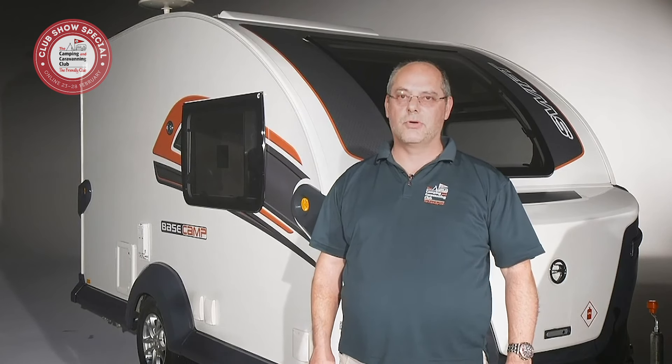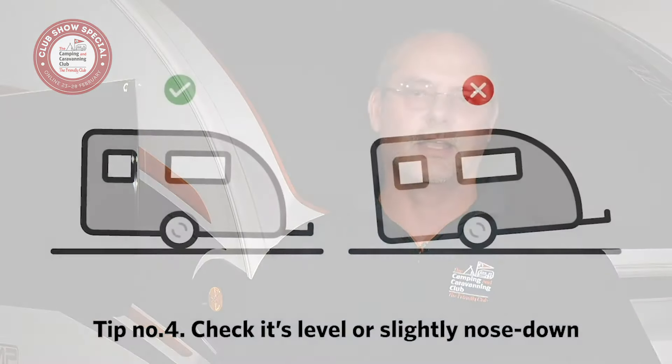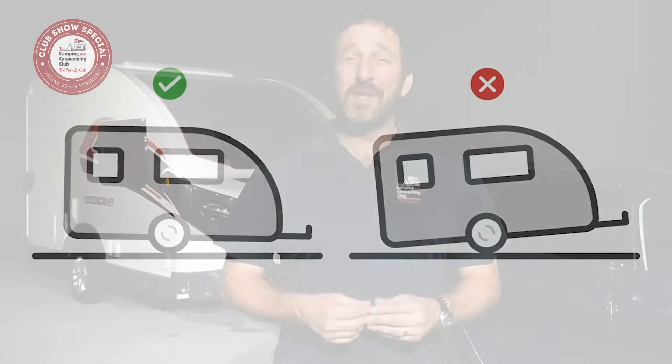As a last check before hitting the road, check from side-on how your caravan looks as it's hitched up to the tow car. It should be level or slightly nose-down to ensure a safe, even handling experience on the road. Caravans are safe and accidents are rare, and by following these tips you'll be just fine. If you found this video useful, be sure to check out others in our how-to series at our club website or on our YouTube channel. Happy camping and caravanning.